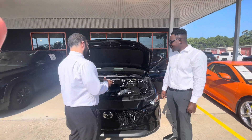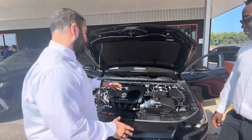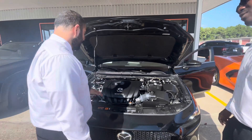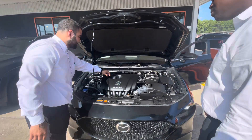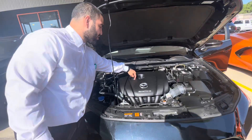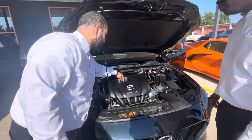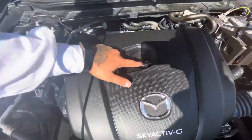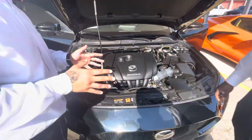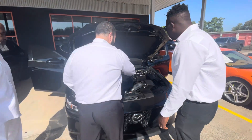Let's go ahead and give you a look at the engine. You've got the Skyactiv right here. This is your dipstick where you check your oil, and this is where you'll be putting your oil. As you can see, it shows the 0W-20, so that way you know which type of oil to put in your vehicle.